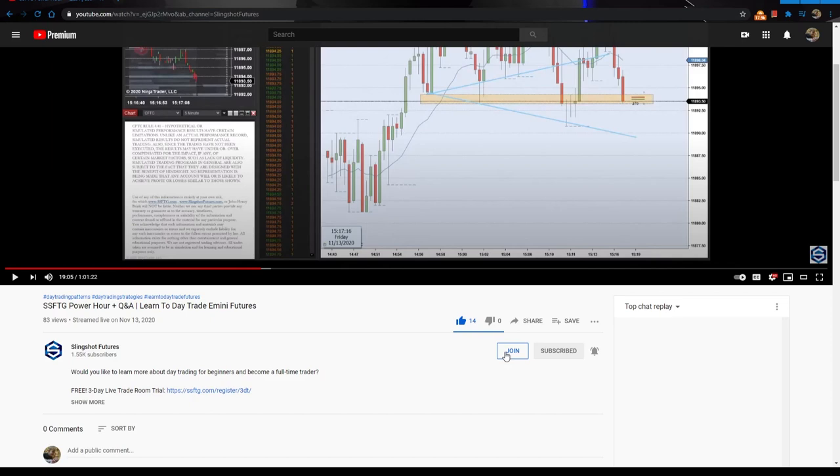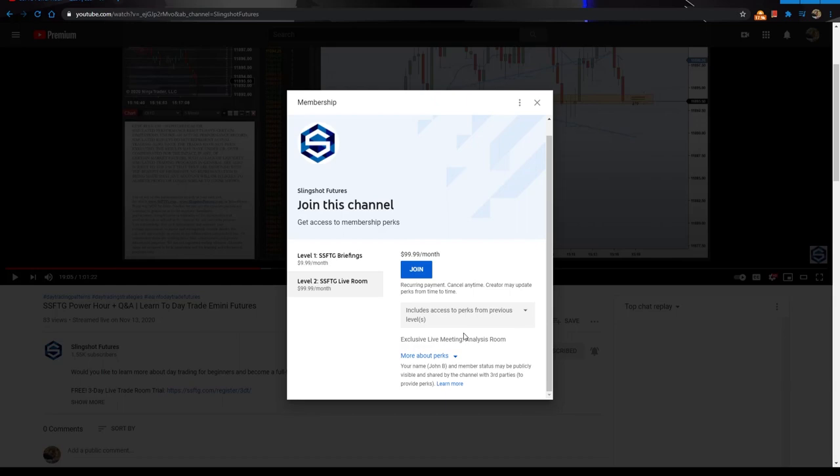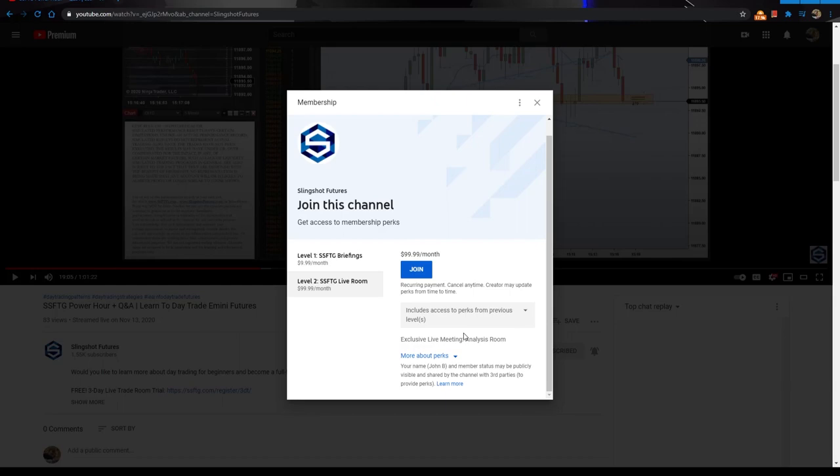Now maybe you're looking to get filled in ahead of time with a video-based game plan every morning, every week, every month. Then you can take a look at the join button below the video to gain access to the SSFTG briefings, and if you want to get into the action, check out the live analysis rooms for the New York Stock Exchange Open.